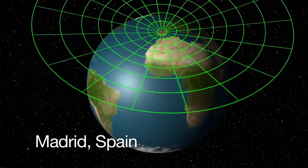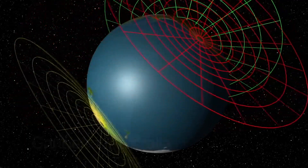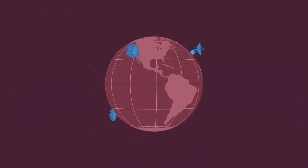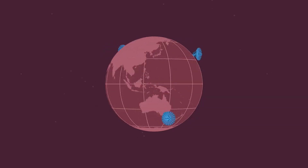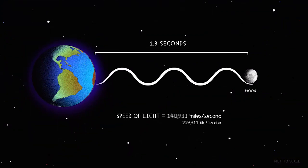The DSN consists of three facilities spaced equidistant from each other, approximately 120 degrees apart in longitude, around the world. These sites include one in California, one in Spain, and one in Australia. The strategic placement of these sites permits constant communication with spacecraft as our planet rotates.